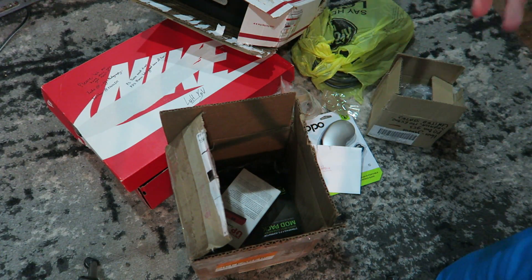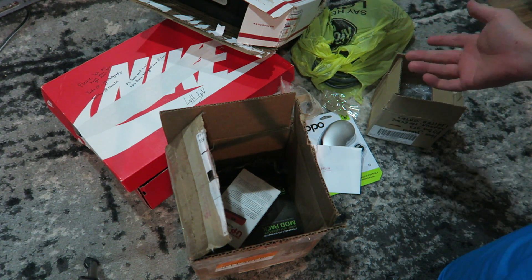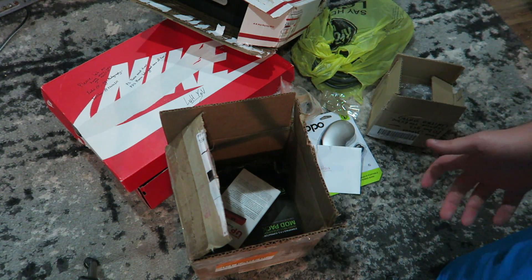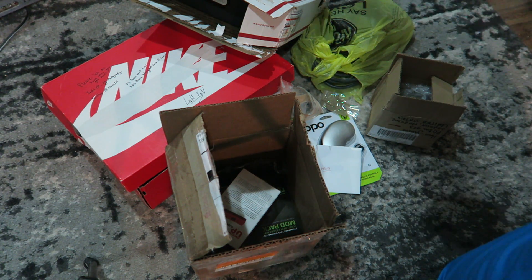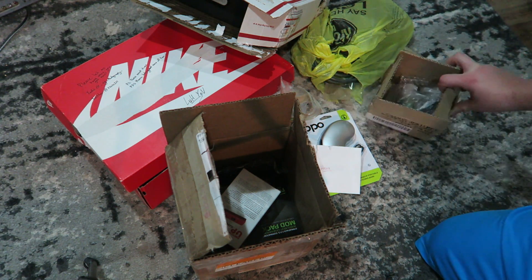Well, hello there ladies and gentlemen, welcome to a P.O. Box video. I haven't done one of these in quite a while — sometimes I'll go a month or two and get like a package — but this time I went in and I had a truckload. It was ridiculous. So anyways, let's get right to it.